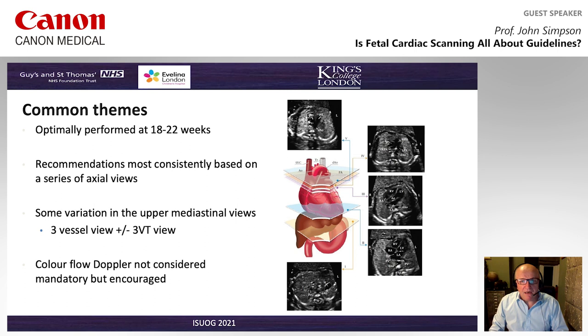Recommendations are really quite consistently based on a series of axial views — from the situs views inferiorly, through to four-chamber views, left ventricular outflow tract, right ventricular outflow tract, and then either three-vessel or three-vessel trachea views. There are some variations depending on individual guidance, but for all of these screening guidelines, colour flow Doppler is encouraged but not considered to be mandatory.